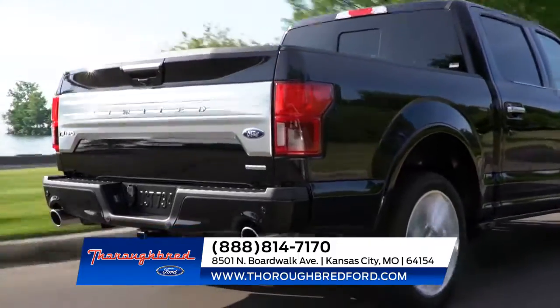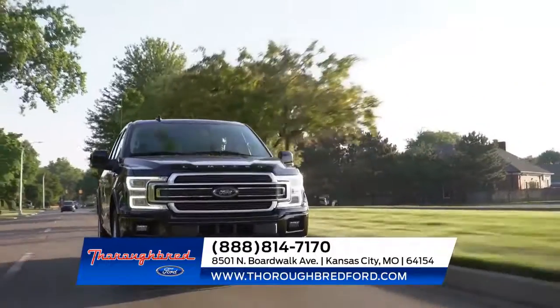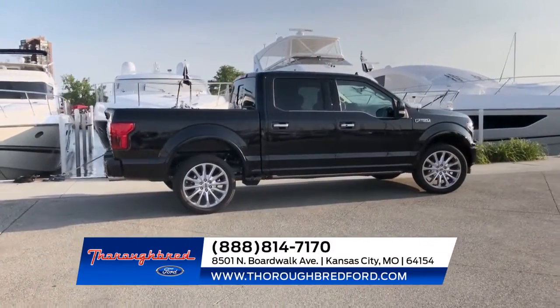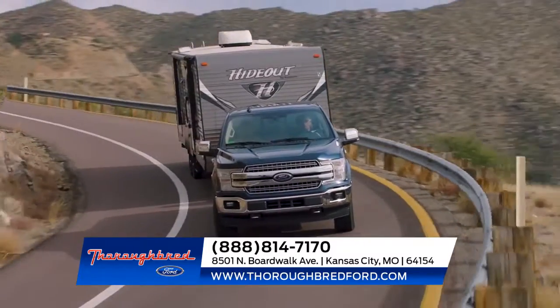With its lightweight yet high-strength military-grade aluminum alloy cab and bed, it's just as strong as steel but is lighter and doesn't rust. You can expect best-in-class payload and towing capability with the F-150.